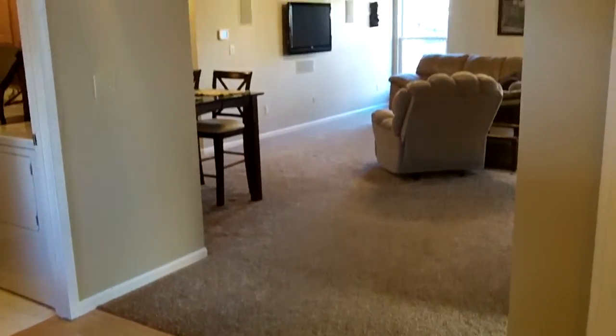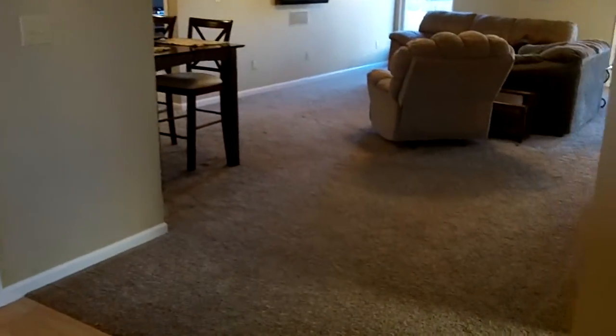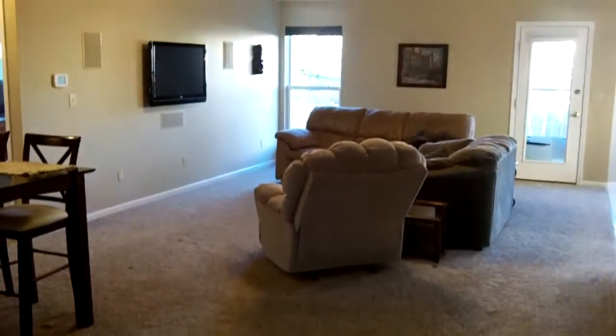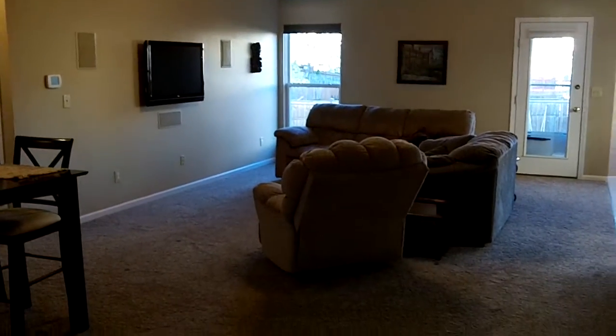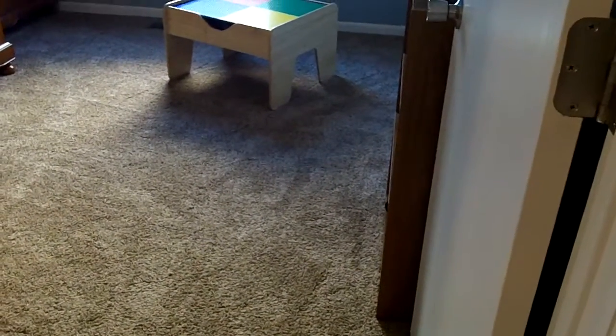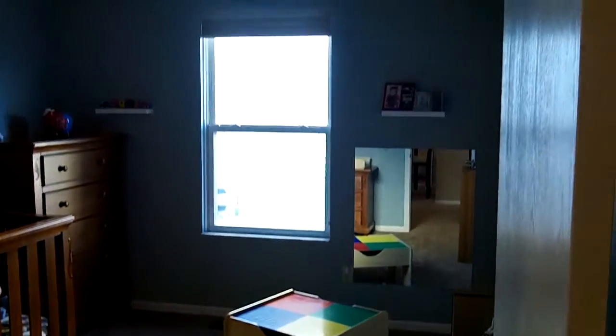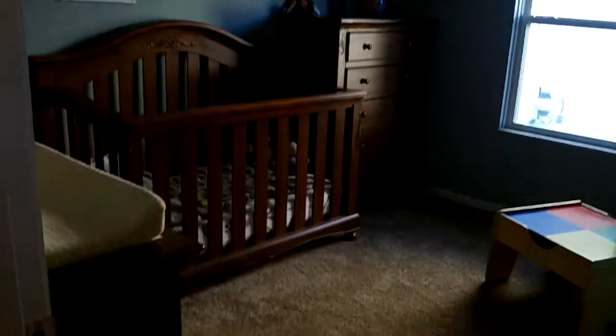We're here at 5018 Cortez Passage in Hilliard Green right off of Roberts Road. Beautiful three-bedroom, two-bath home with finished basement — about 1,300 square feet, and you'll pick up about another 300 to 400 square feet in that finished basement. Notice how huge this room is and it really gives you a nice feeling of grandeur with that cathedral ceiling. Look at all that natural lighting. This is the second of your three full-size bedrooms — nice big window, large reach-in closet. A great bedroom.